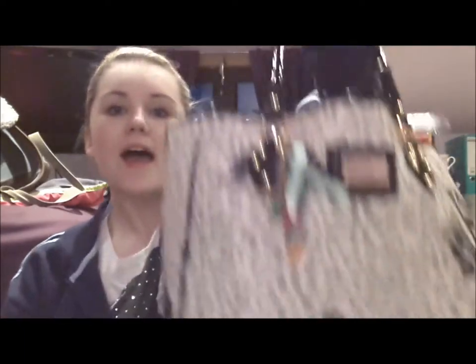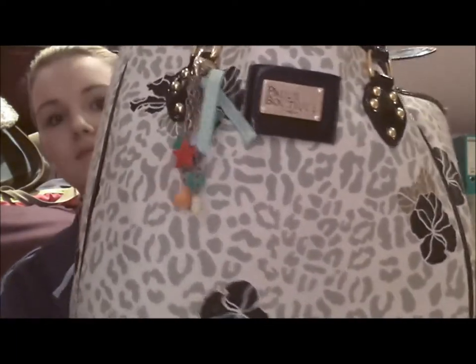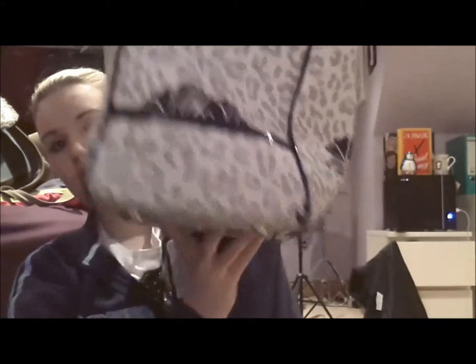I think I've taken way more than I need, but last time I went I never took enough stuff. Everything I need apart from my physio stuff is in my Paul's Boutique bag — it's a huge bag, like maybe a carry-on size, a huge tote bag.